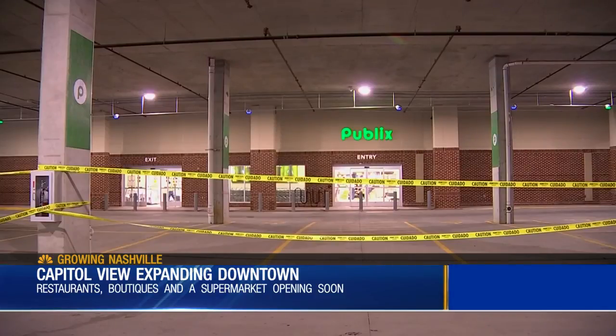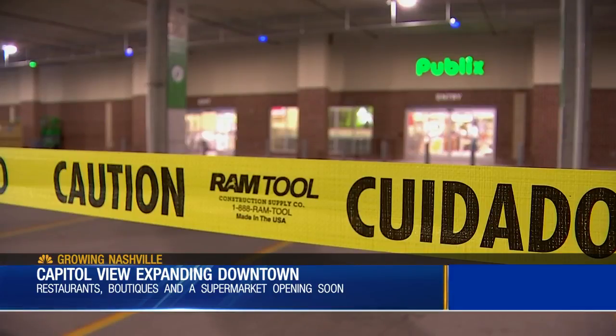One of the most talked-about additions to Nashville's Capitol View development is the grocery store moving in. Publix is set to open in two weeks, making it the first supermarket in downtown Nashville. There's been a huge need for a full-service grocery store in downtown, especially with the explosion of the population here.